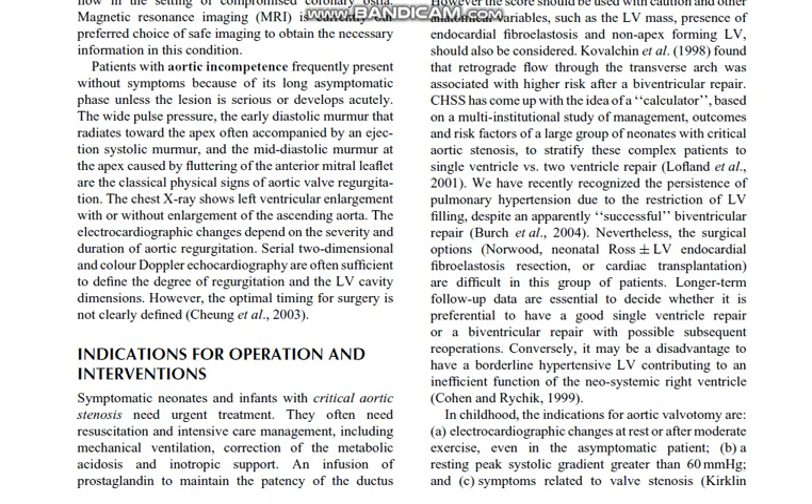The chest X-ray shows left ventricular enlargement with or without enlargement of the ascending aorta. The electrocardiographic changes depend on the severity and duration of aortic regurgitation. Serial two-dimensional and color Doppler echocardiography are often sufficient to define the degree of regurgitation and the left ventricular cavity dimensions. However, the optimal timing for surgery is not clearly defined.